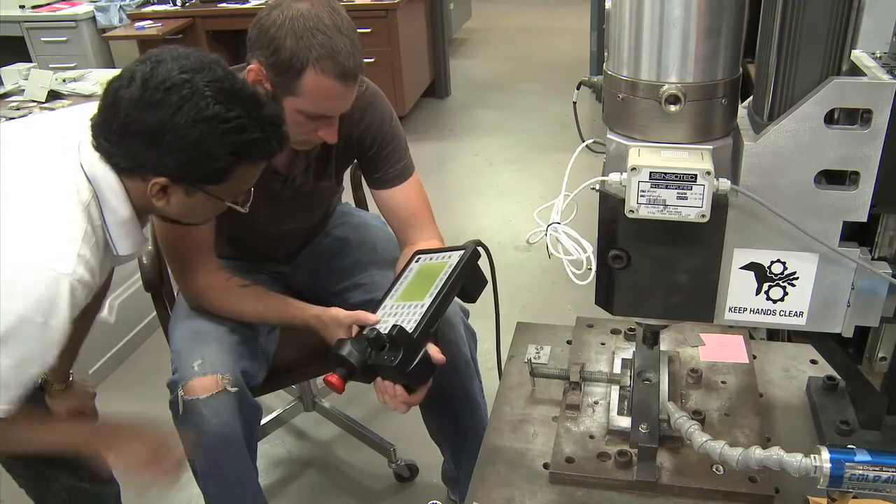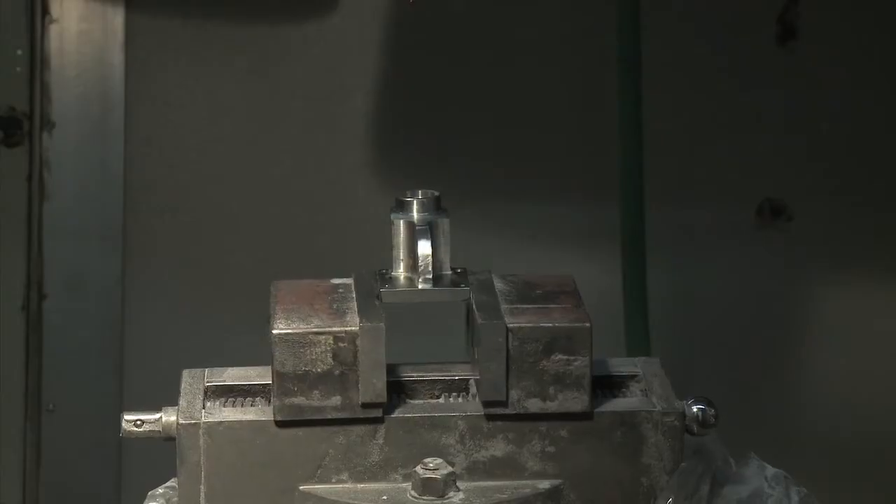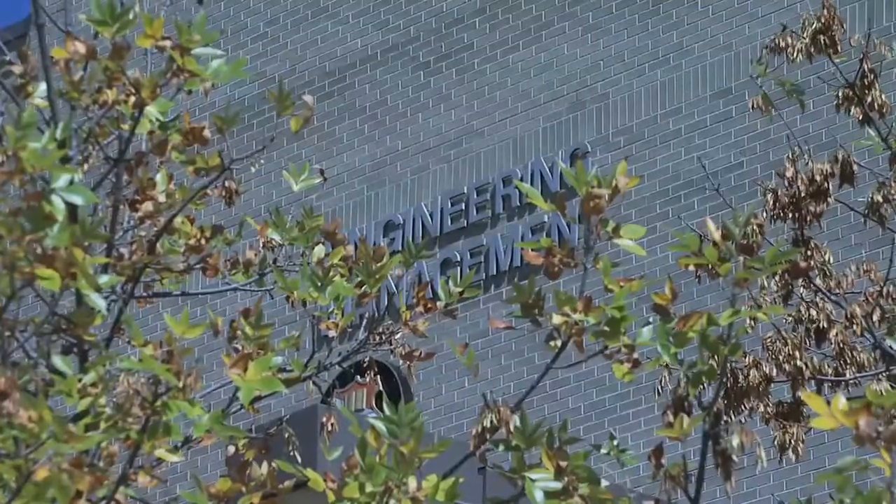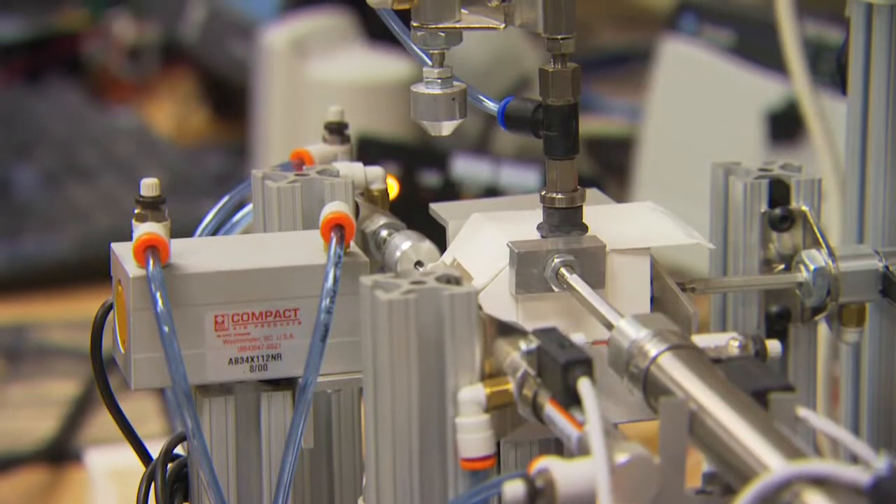Due to its interdisciplinary nature, a wide range of courses in manufacturing is available. These include Lean Manufacturing, CAD-CAM, Rapid Prototyping, Rapid Manufacturing, Manufacturing Management, and Manufacturing Automation.